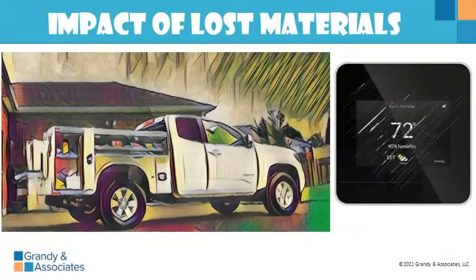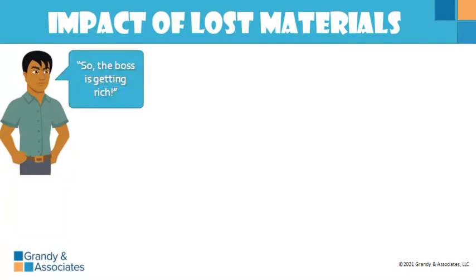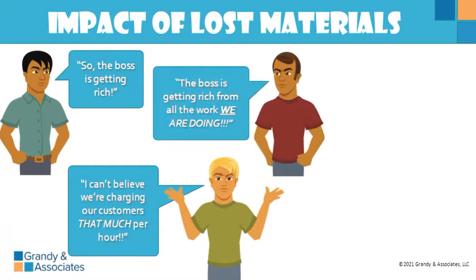It's got a few scratches — just throw it on the truck, no big deal. There's plenty back at the shop where that came from. And the boss is getting rich! I can't believe we're charging our customer that much per hour and the boss is getting rich off all the work that we're doing.